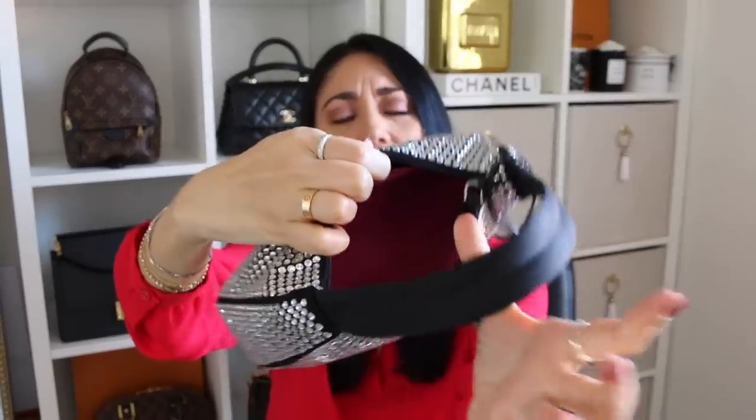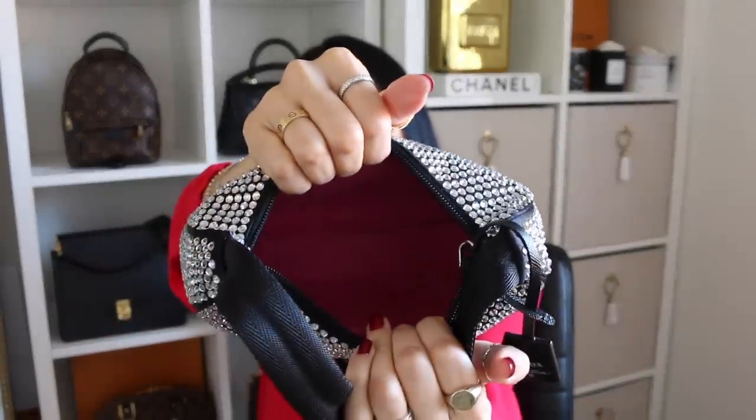I do have a Samorga organizer in here, and the main reason why is to really help it maintain its shape, because the crystals tend to get pretty heavy and then you start to see gnarly wrinkling. But it is pretty spacious — I can fit all of my daily stuff in here no problem. I do have some pilling throughout the silk satin, but as far as the crystals themselves, I haven't had any of them chip.